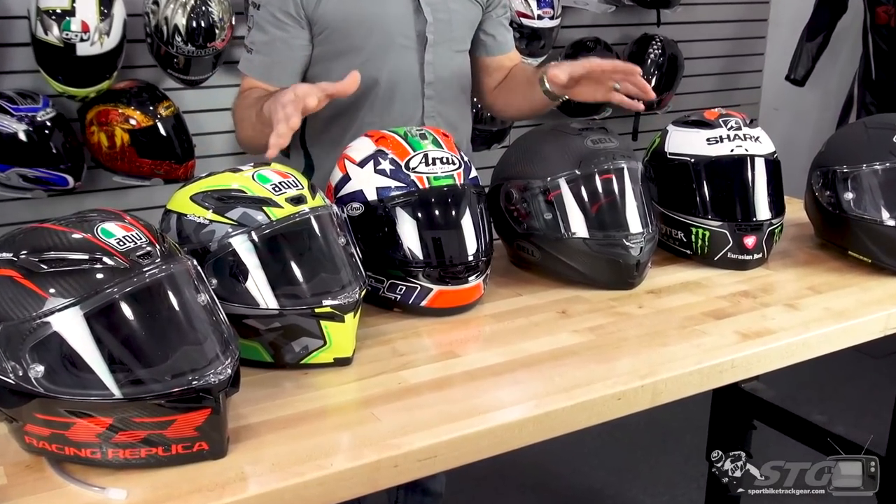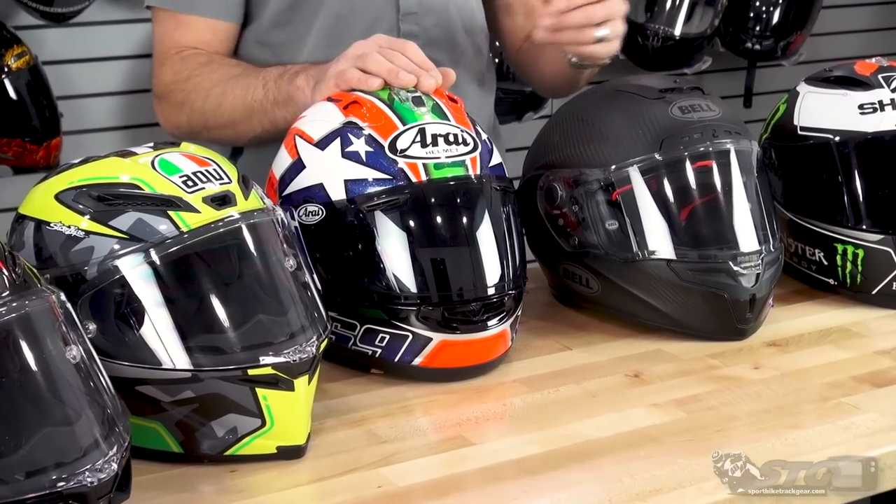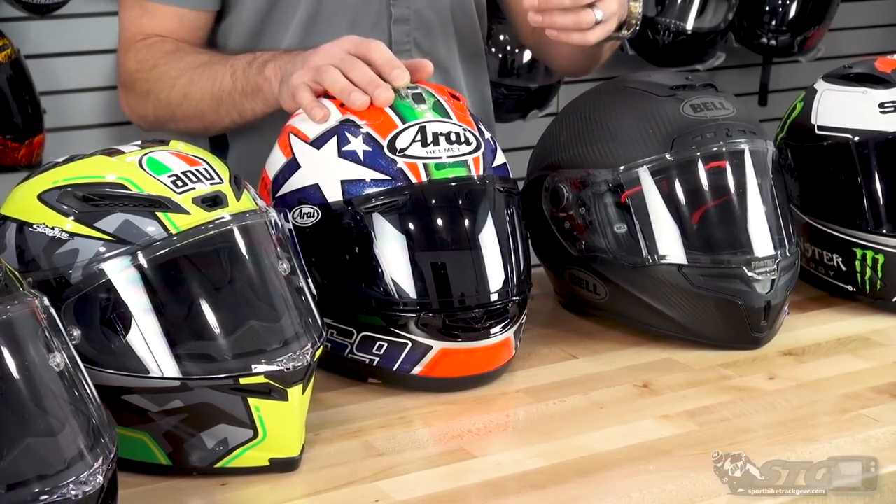You'll notice we're missing a couple of helmets from the table. We had four Arai models up here. The three I removed differ from the Corsair X. I want to focus in this grouping on helmets that offer an intermediate oval head shape, which is the most common in North America and fits over 90% of riders. Arai is the only company currently manufacturing helmets to different interior head shapes. The Signet X offers a long oval, the Quantum X offers a round oval, and the Defiant is just a slightly different helmet. We're going to come back after this segment and break down the four Arais in closer detail.